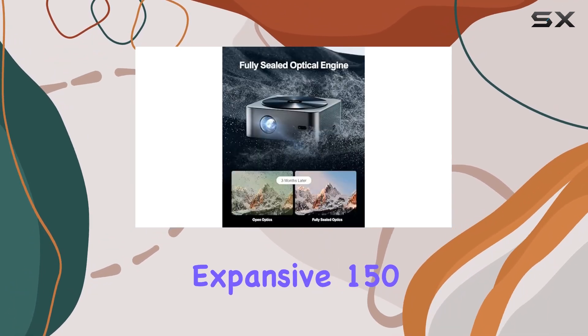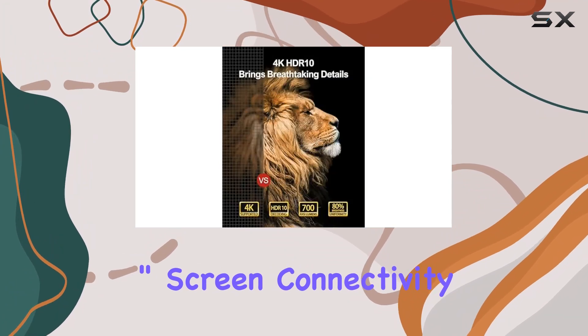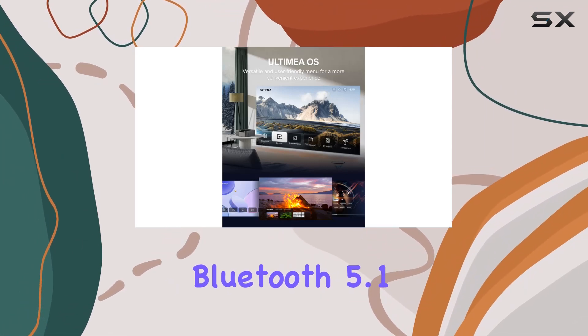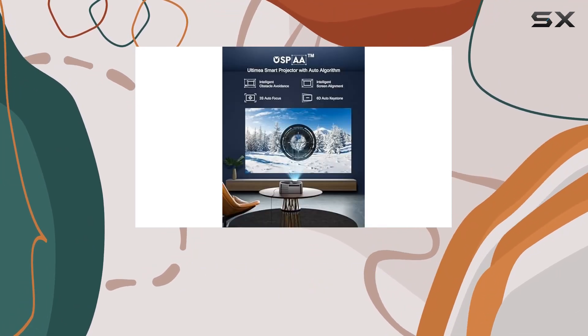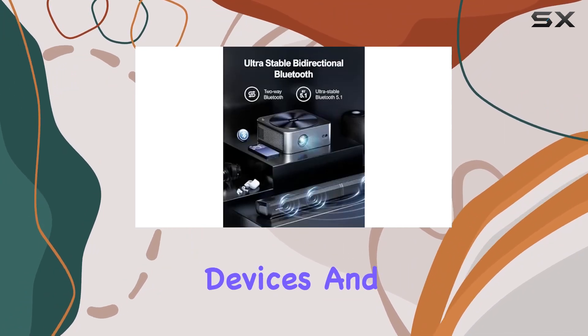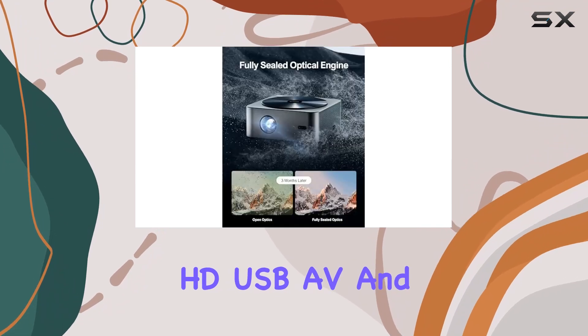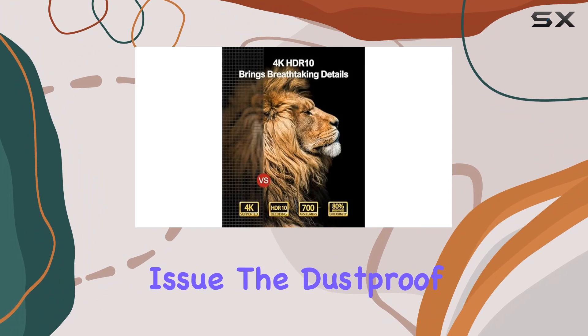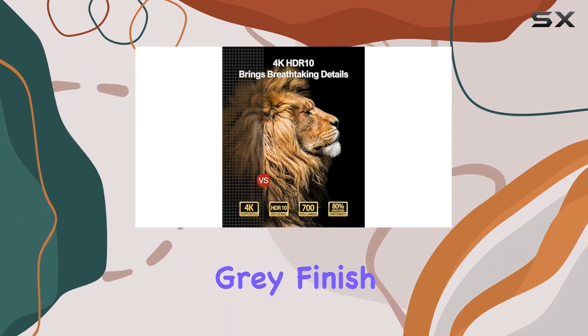Connectivity is a breeze with dual Wi-Fi — 5.8 GHz plus 2.4 GHz — and bi-directional Bluetooth 5.1. Enjoy stable connections and low input latency for seamless streaming from your favorite devices. With versatile ports including HDMI, USB, AV, and audio, compatibility is never an issue.